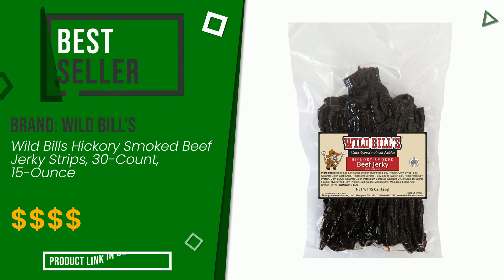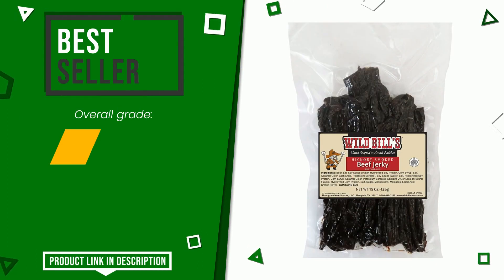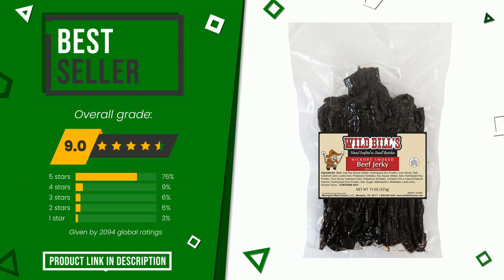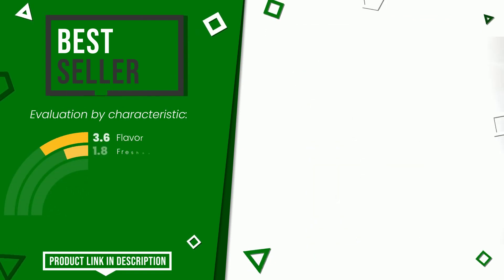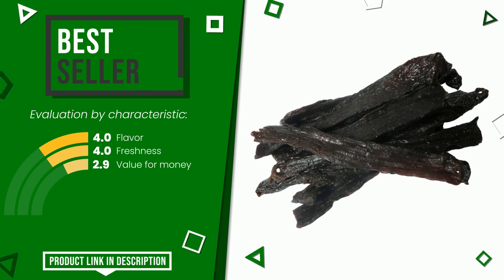Wild Bill's was awarded a final grade of 9 out of 10. Online, it turns out to be the best seller. Its strengths are flavor, freshness, and value for money. At the bottom of the description of this video you will find the link to get more information or see the updated price of this product.